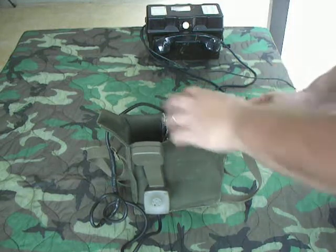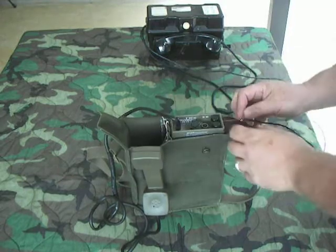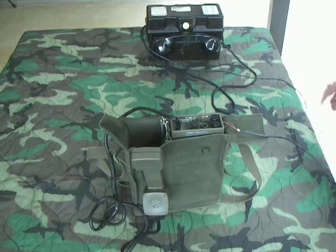It's pretty easy to use. Basically the wires go in here like this, and to make a call you push the button.